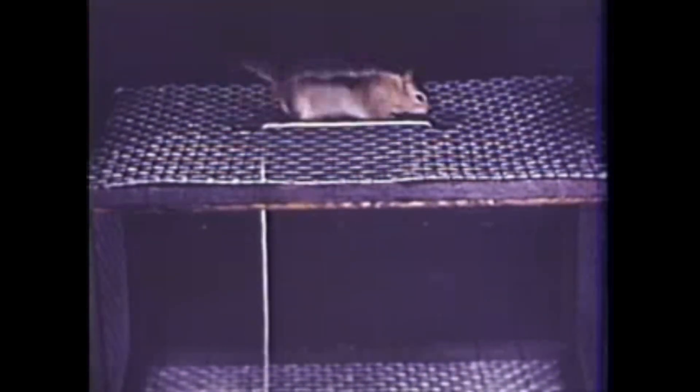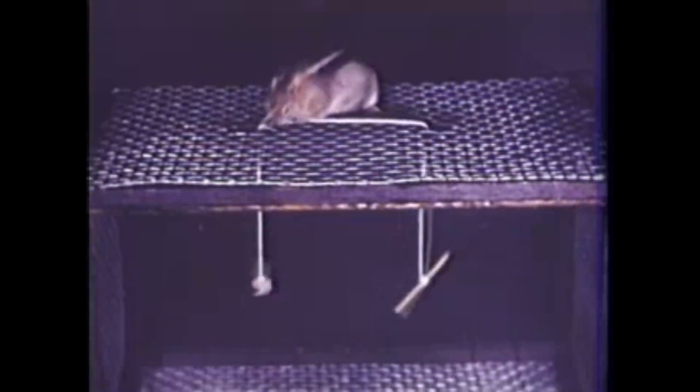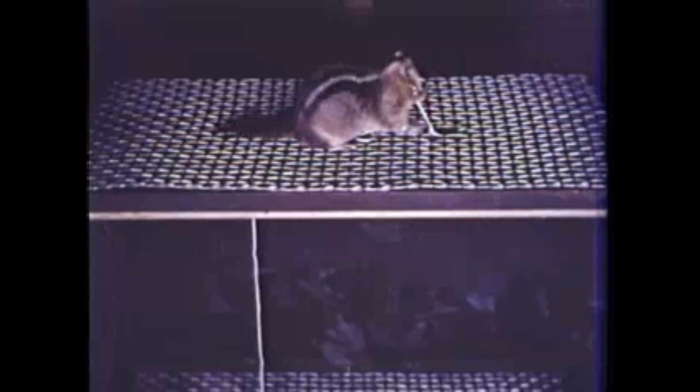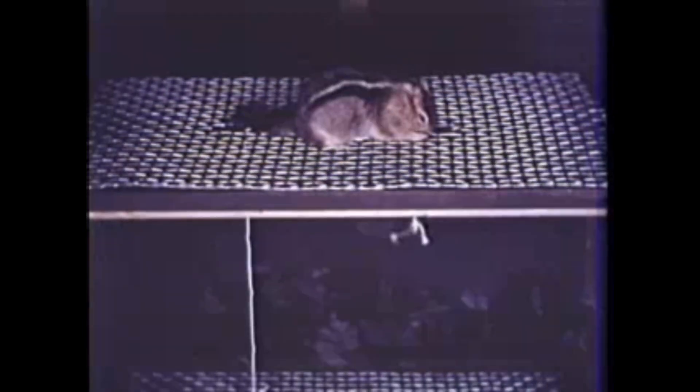There must be something to eat around here someplace. Let's put another peanut on the string. Wrong again — he tries so hard that he makes the same mistake over and over. And then he turns to the right end of the string.